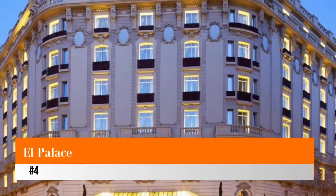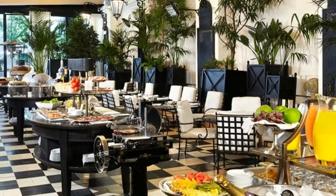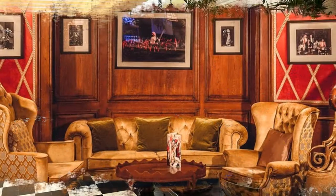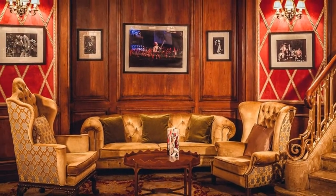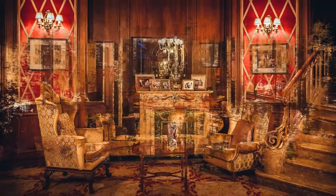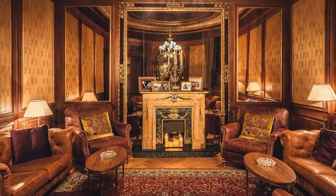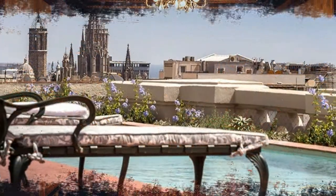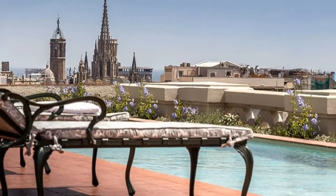Number four: El Palace. El Palace Barcelona is a historic hotel that dates back to 1919. The hotel has been completely redone, preserving its grand public areas and gilded decor. If you are looking for a unique place to stay in Barcelona, this historic hotel offers a great location and comfortable rooms.